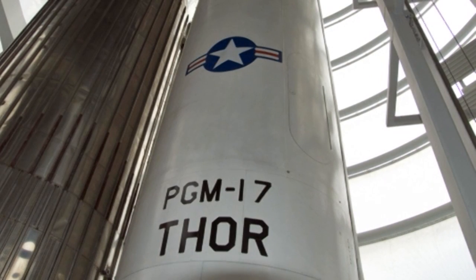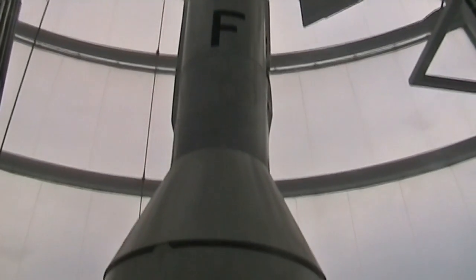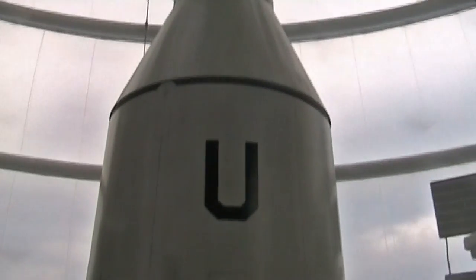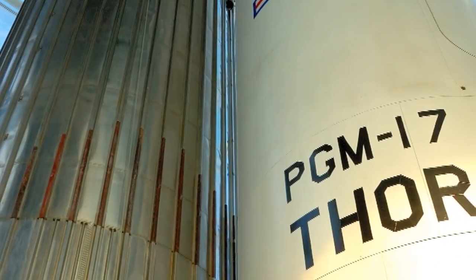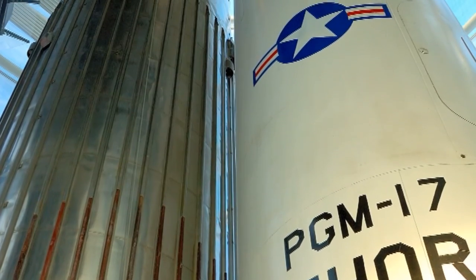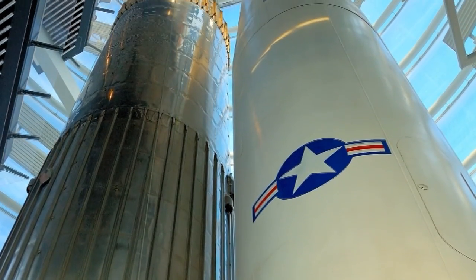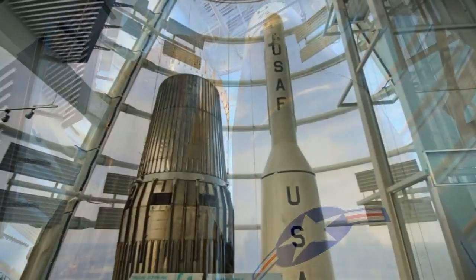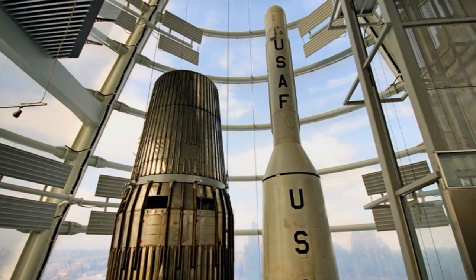Thor was the first operational ballistic missile in the arsenal of the United States. Thor is 20 meters in height and 2.4 meters in diameter. A large family of space launch vehicles, the Delta rockets, were derived from the Thor design. A modified version is still in use today as the first stage of the Delta II.